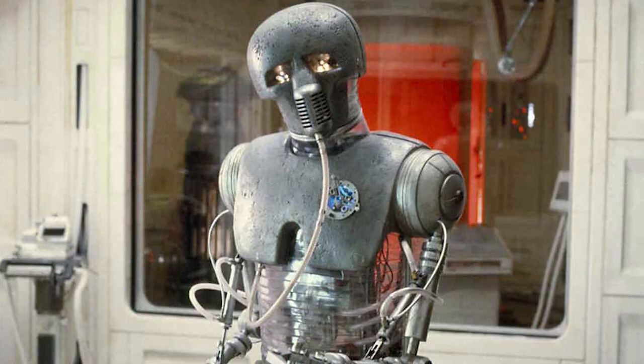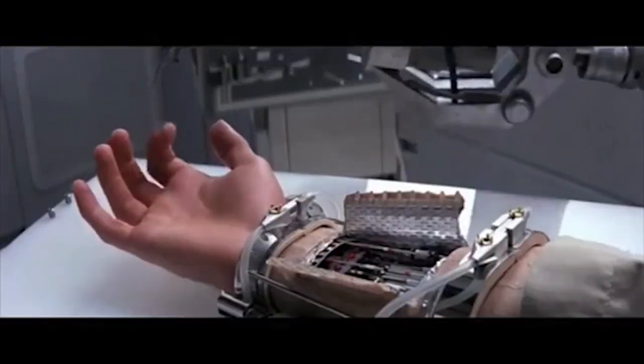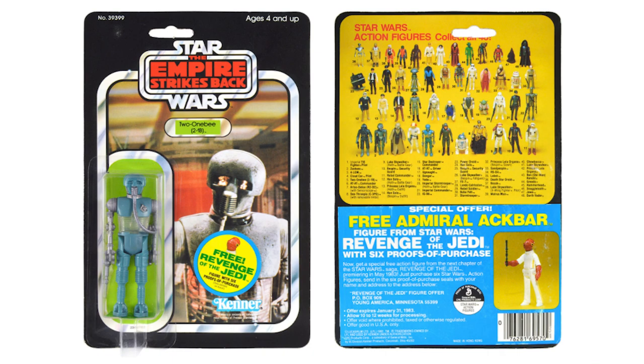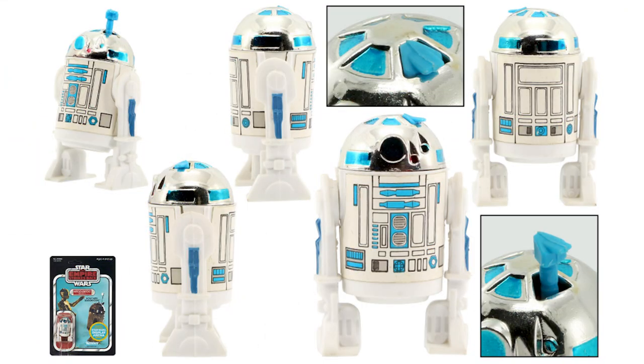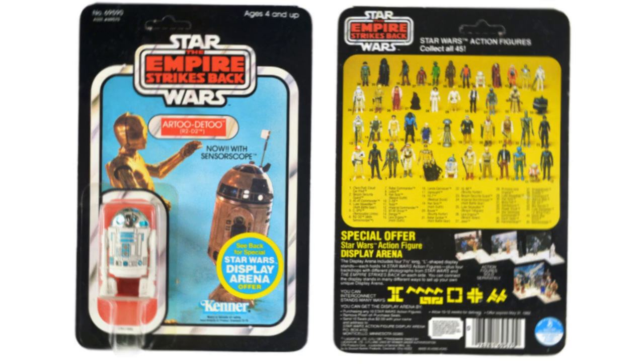2-1B — another medical droid. He makes several appearances in the Star Wars universe, including fixing up Luke's hand after it gets sliced off by Vader. There's a weird variant with the 2-1B that has an extra bolt on his left hand. He first came on the Wave 3 Empire Strikes Back cards on the 41-backs. R2-D2 with sensor scope — we see R2 using his sensor scope on Hoth as he's trying to find Luke, and Kenner thought it would make a great feature. This droid was on the Wave 4 Empire figures on the 45-back.